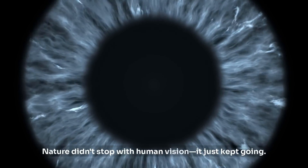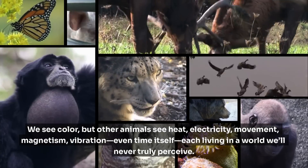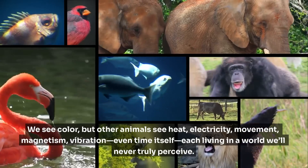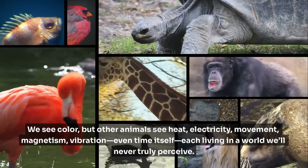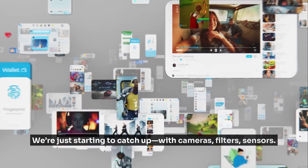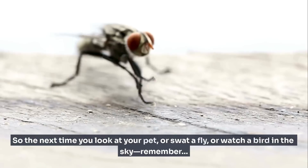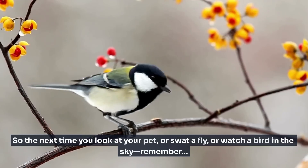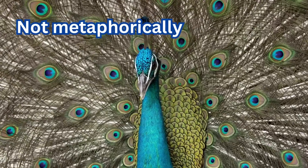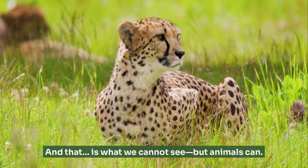Nature didn't stop with human vision — it just kept going. We see color, but other animals see heat, electricity, movement, magnetism, vibration, even time itself. Each living in a world we'll never truly perceive. And us? We're just starting to catch up, with cameras, filters, sensors. So the next time you look at your pet, or swat a fly, or watch a bird in the sky, remember — they might be seeing a reality you'll never experience. Not metaphorically. Literally. And that is what we cannot see, but animals can.